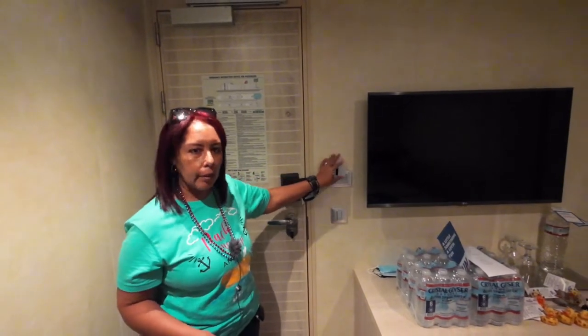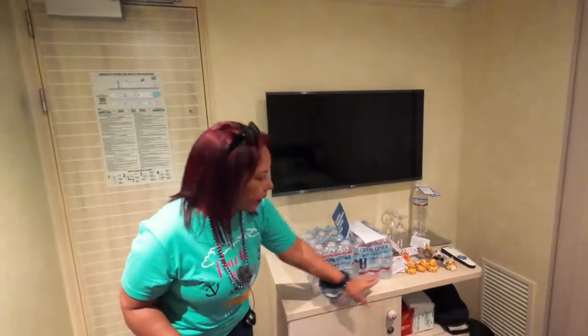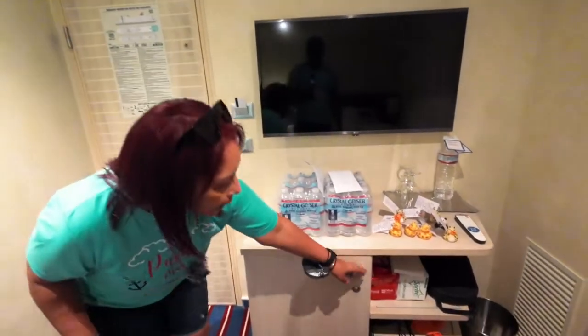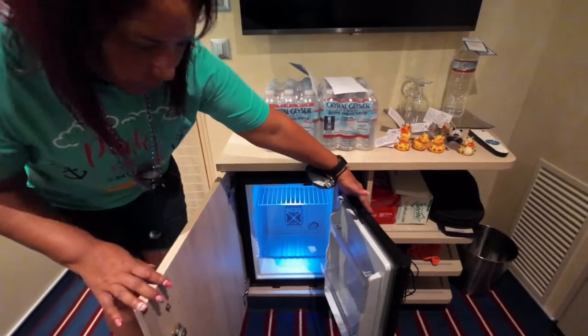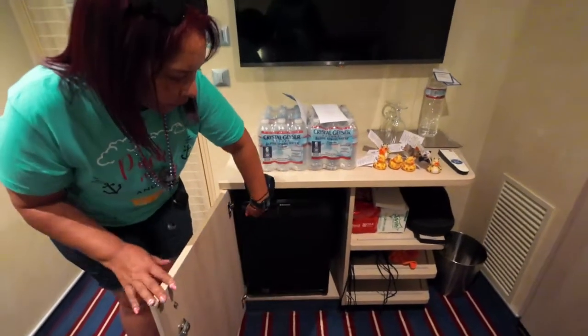Here you have your TV and this cabinet space. The water is not complimentary — we actually bought it — so be aware of that. Here you find your refrigerator, which is a standard mini-sized refrigerator.